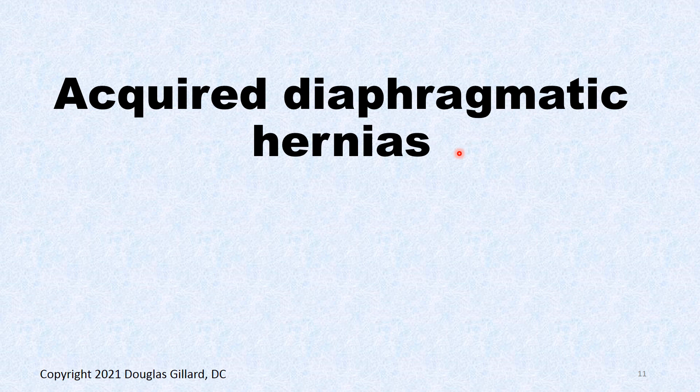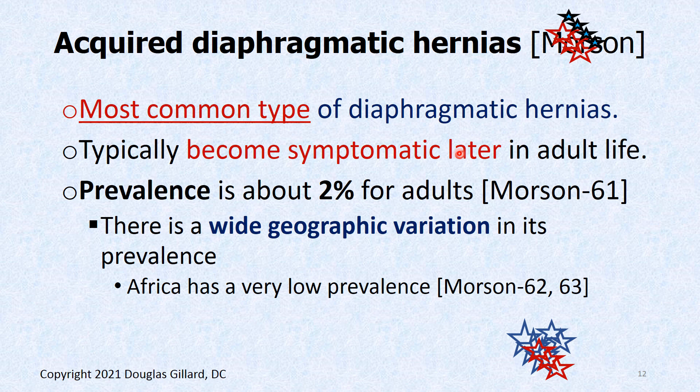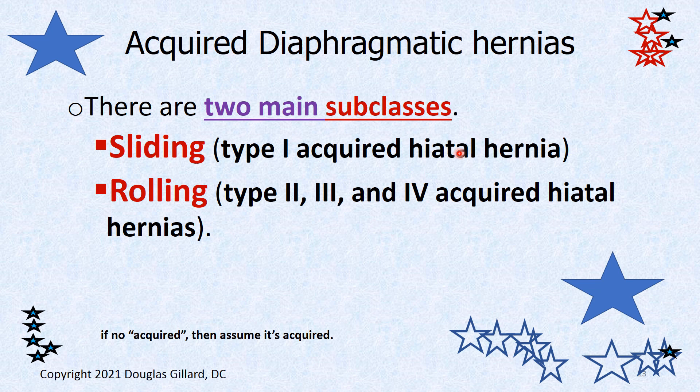Acquired hernias are by far the most common — these are the ones you're going to run into. They're seen in about 2% of adults, so they're rare but they still happen; not super rare like Marfan syndrome. Interestingly, different populations have different prevalences — people in Africa, for example, have a very low prevalence and don't tend to get these. There are two main subclasses of acquired diaphragmatic hernia.